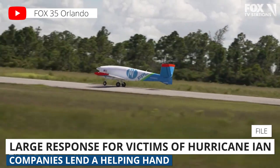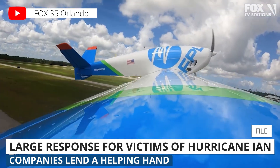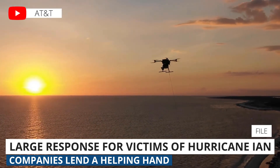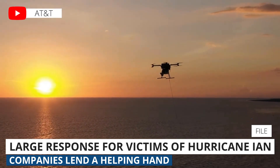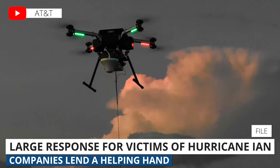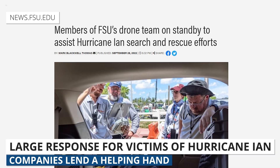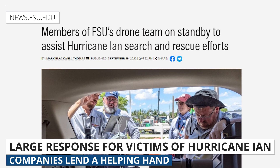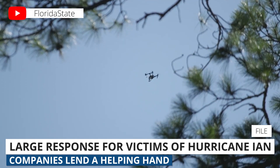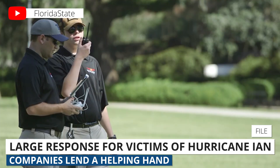Additionally, Florida Power and Light has been using its FPL Air 1 drone to assess damage to its utilities infrastructure. AT&T has also deployed a drone team to various areas to assess damage and enable quick repairs. They may even leverage their COW drone to restore cell coverage to areas where lines are down, as they've done following past hurricane damage. And the Florida State University Center for Disaster Risk Policy drone team has also been helping with search and rescue efforts, providing accurate real-time data about conditions and helping to find hurricane victims in need of help.